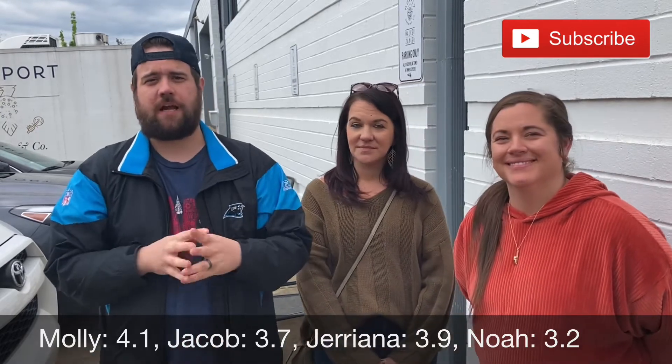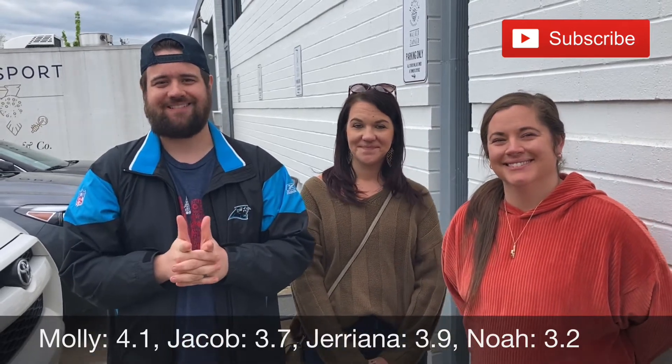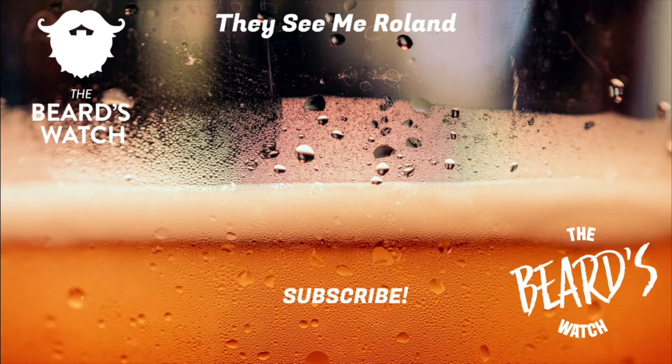You brew it, we review it. Like, comment, subscribe. Until next time.